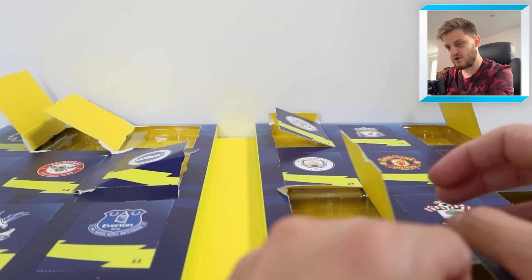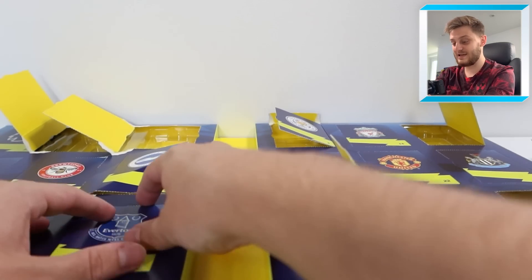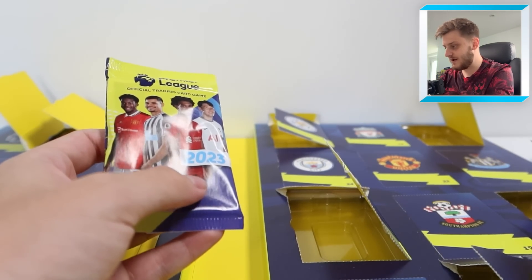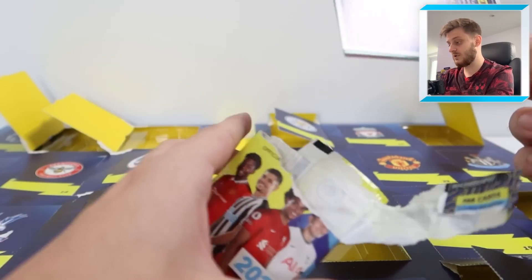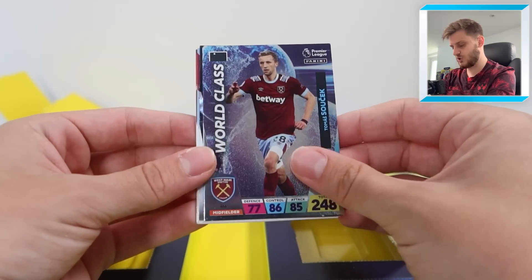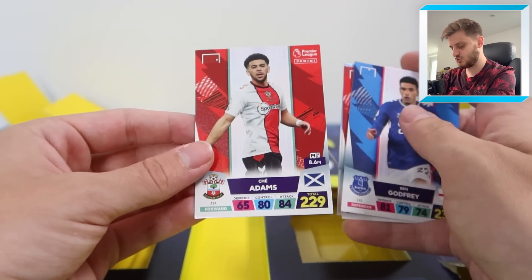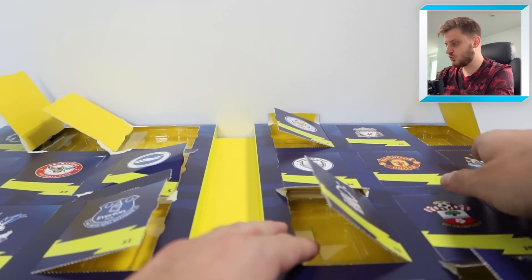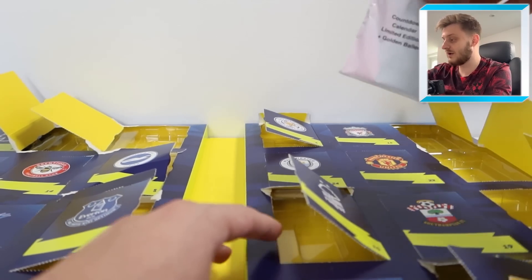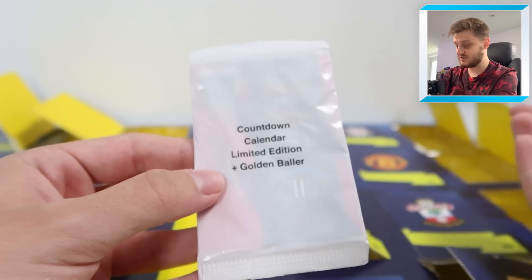Door number twelve — the moment of truth. The countdown calendar's limited edition and golden baller are inside this pack. Let's open it up and see what we've got. Hopefully the golden baller is one we need.